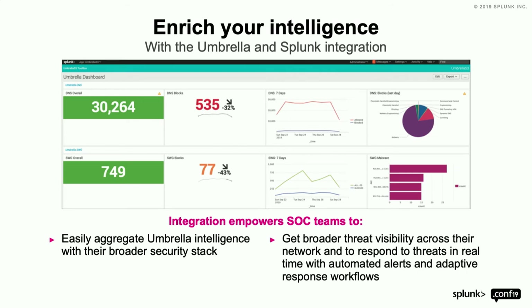You can use the Investigate API to enrich all your logs with the data we use to convict these domains. Up here you see the Umbrella DNS overall dashboard — queries seen overall, number of blocks, percentage of blocks, categories like malware, crypto mining, potentially harmful, and gambling over the last seven days.